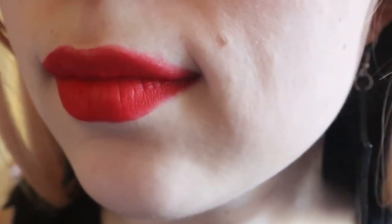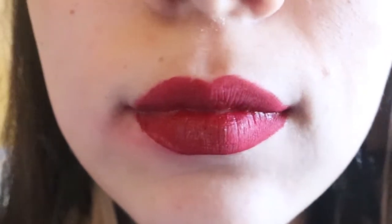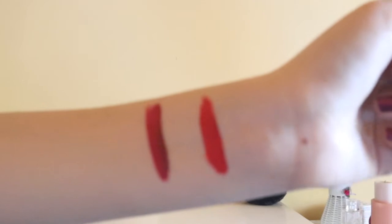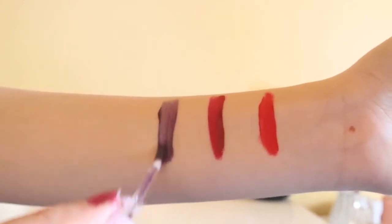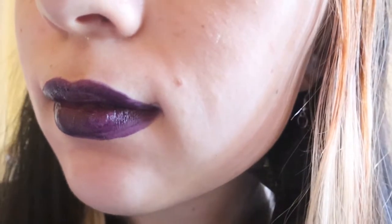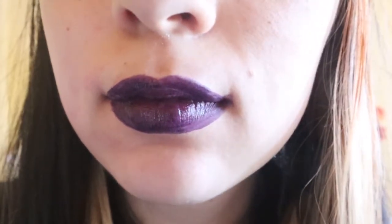Next up is a bunch of lipsticks, and I'll be doing both lip swatches and hand swatches for all of them. Starting off with Bite — this is a nice classic shade of red which will go well with anything. Next up is Corrupt — on camera it looks pretty similar to Bite, but in person it's more of a burgundy color, kind of like the nail polish I'm wearing right now. Next is a purple lipstick from the Lime Crime Plushies collection in the shade Grape Jelly. If you want a darker shade of purple, you'll need to put on a few layers, but if you're okay with a glossy light purple, one or two should be fine.